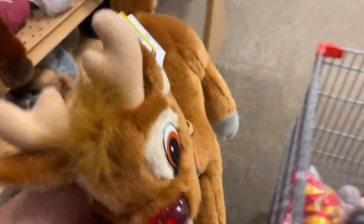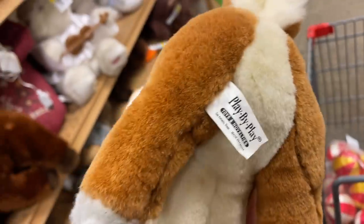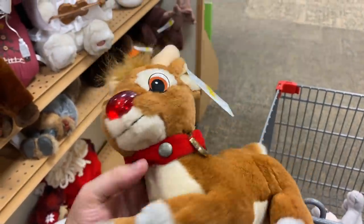This little Rudolph is really cute. Play-by-Play, made in China - he's probably from the 90s. But I thought he was really cute and his little face is really cute.